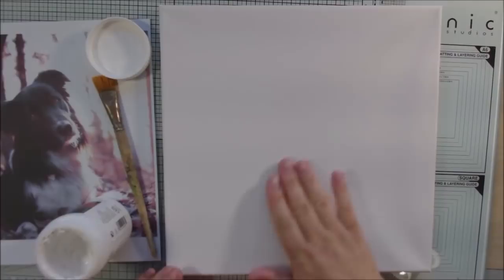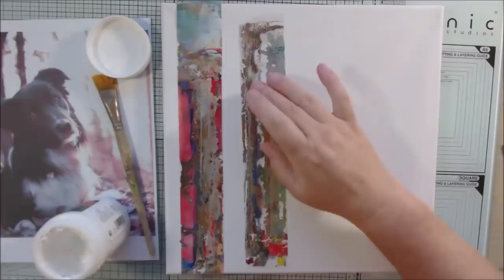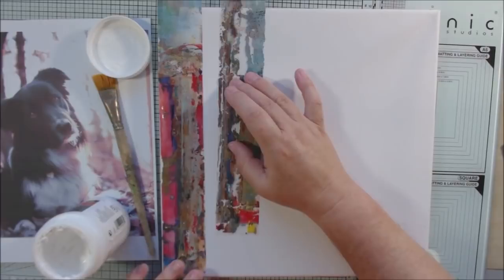Hello everyone, it's Shel C from Paper Ocotillo Studio. Today I'm sharing a 12 by 12 paper-painted canvas that I made for a charity auction on November 4th in Palmdale, California. The charity is close to my heart because it was started by a friend of the family whose daughter passed away from cancer.